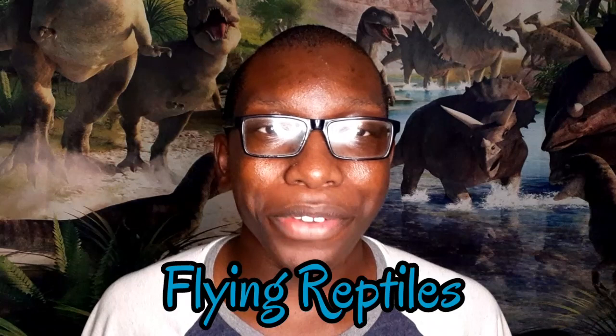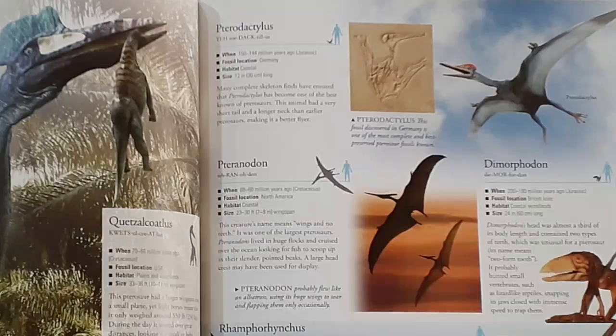And speaking of flying, we are going to be talking about a group of flying reptiles for this episode, called the Pterosaurs. I know my series is called the Dinosaur Series, but it never hurts to talk about other species of prehistoric animals that lived alongside dinosaurs during the Mesozoic era, right?